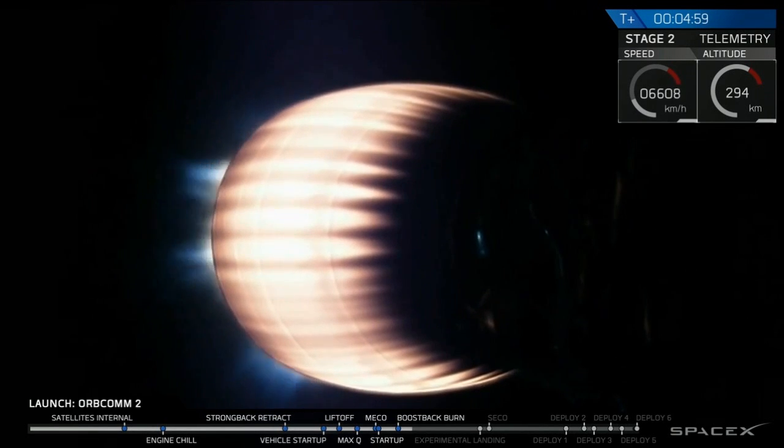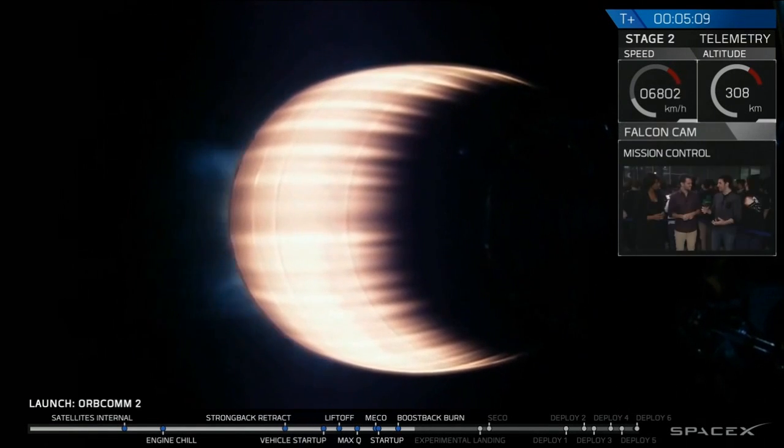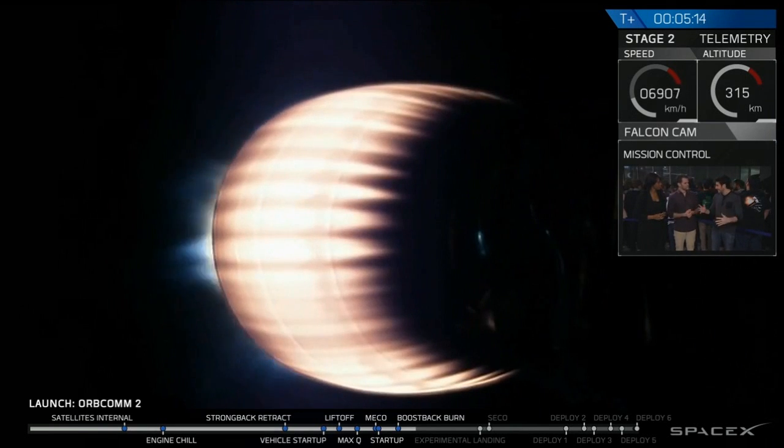So many things just happened. My heart beat twice. There were so many important things. There was first the immediate takeoff, which is just a huge relief. Then there's Max-Q. You have the maximum pressure past that — huge relief. Then the stage separation.